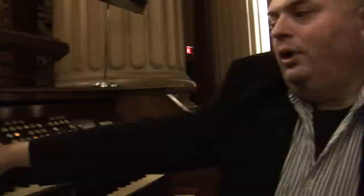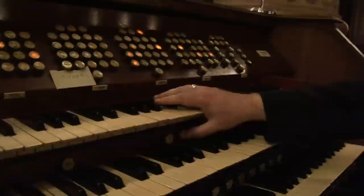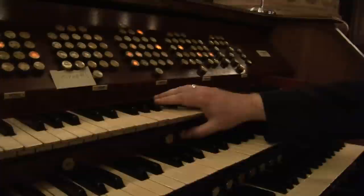One of the keyboards — the choir — we can't use at all because it has a big warning note for a cipher, or a note that sticks. So if we play that note, we then have to cancel the whole organ just to get that one pipe to stop from speaking. It's inconvenient and takes out a lot of our firepower. Each keyboard controls one section of the organ, and then they can all be combined in various ways. Underneath the keys are these large buttons that are numbered, and those can be set individually to preset combinations of stops. It's the way the organist can control the whole organ at once and make a lot of changes very quickly. These don't work anymore either, so everything we do, we have to do by hand.